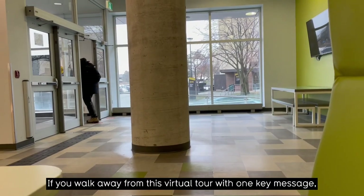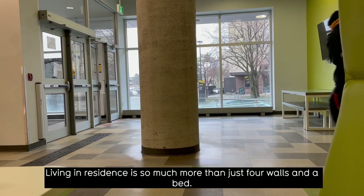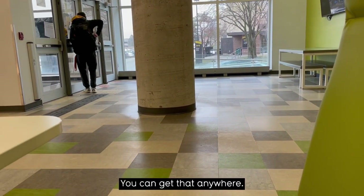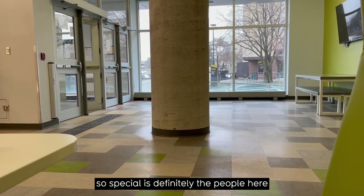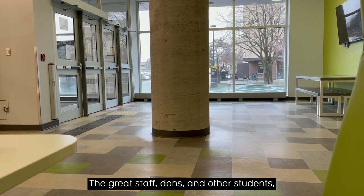If you walk away from this virtual tour with one key message, it should be this: living in residence is so much more than just four walls and a bed — you can get that anywhere. But what makes the Waterloo residence experience so special is definitely the people here, the community, the great staff, dons, and other students.